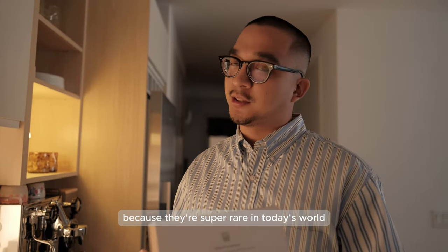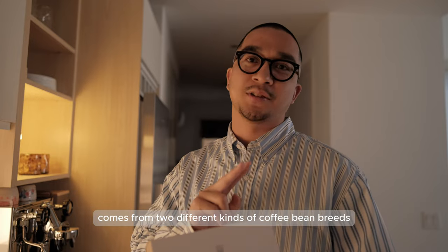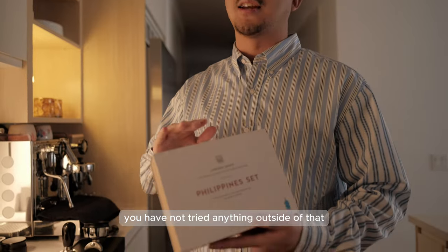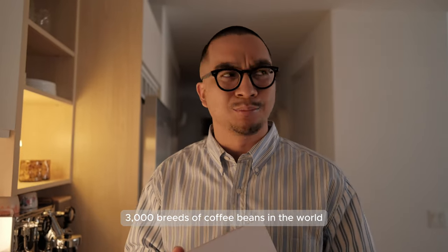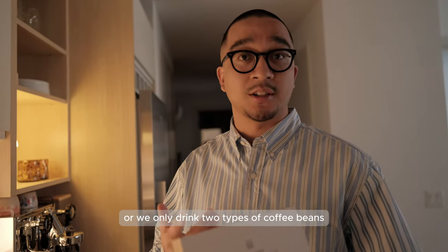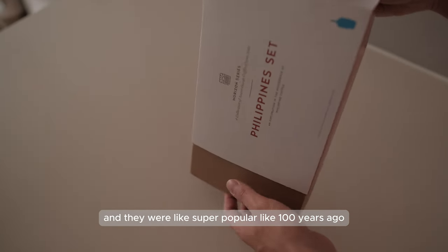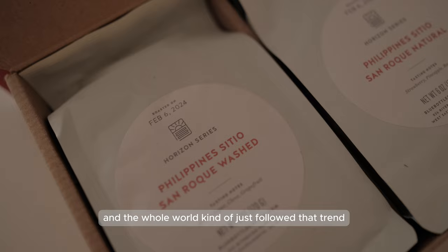They're super rare in today's world. Most of the coffee you've ever drank in your life comes from two different kinds of coffee bean breeds - Robusta and Arabica. Unless you're a super coffee nerd, you have not tried anything outside of that. Every store sells mostly Robusta and Arabica, but there are like 3,000 breeds of coffee beans in the world. The ones from the Philippines are a breed called Liberica, and they were super popular about a hundred years ago, but they just became less popular, maybe because the other beans got popular and the whole world followed that trend.